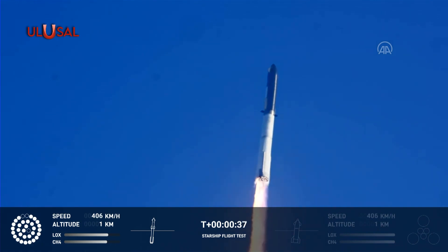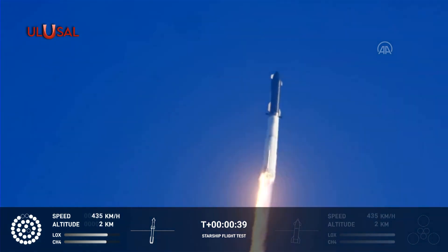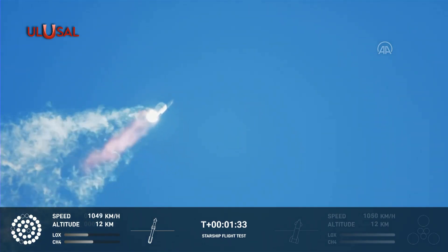Seconds under the test flight of the inaugural Starship vehicle. Tower cleared, liftoff picks over as we head downrange.